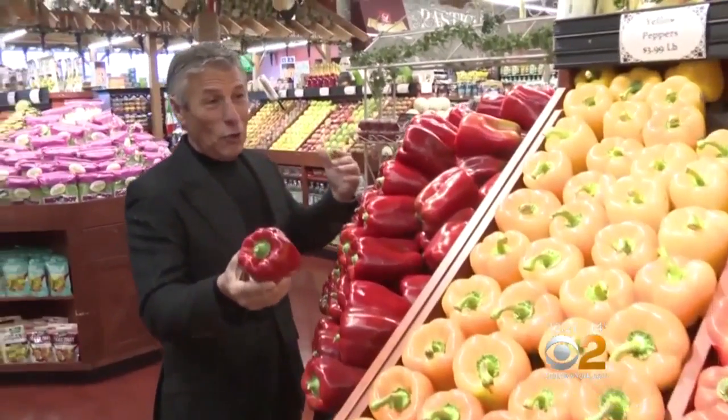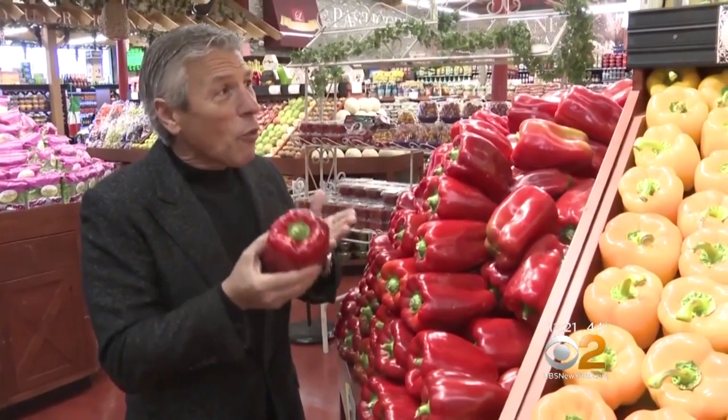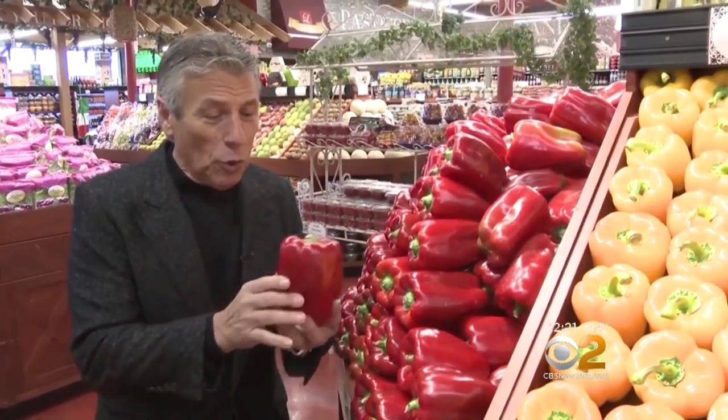There's beautiful green, orange, yellow — so many different peppers right now in the market. They're being imported in, they're not locally grown. But for right now, the prices are great and the quality is great, especially on these beautiful red ones here.